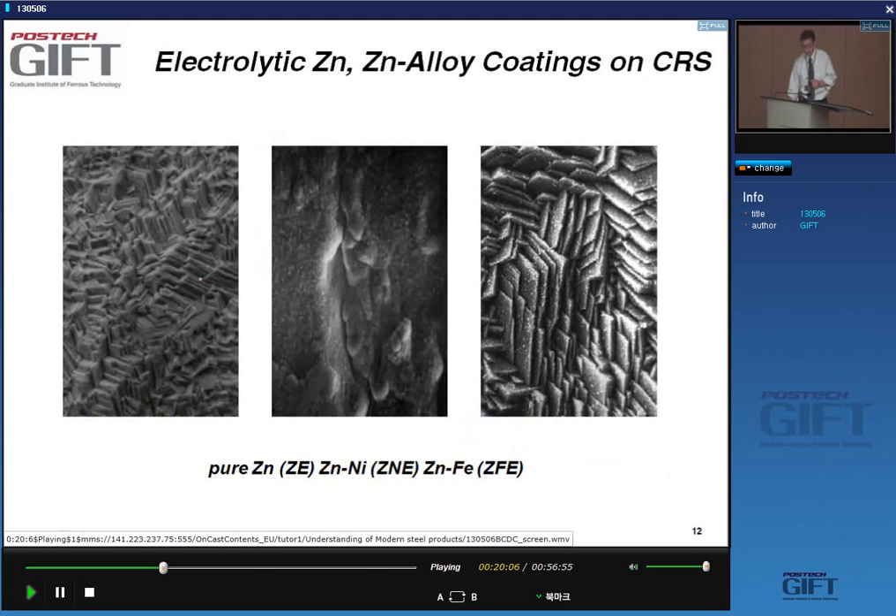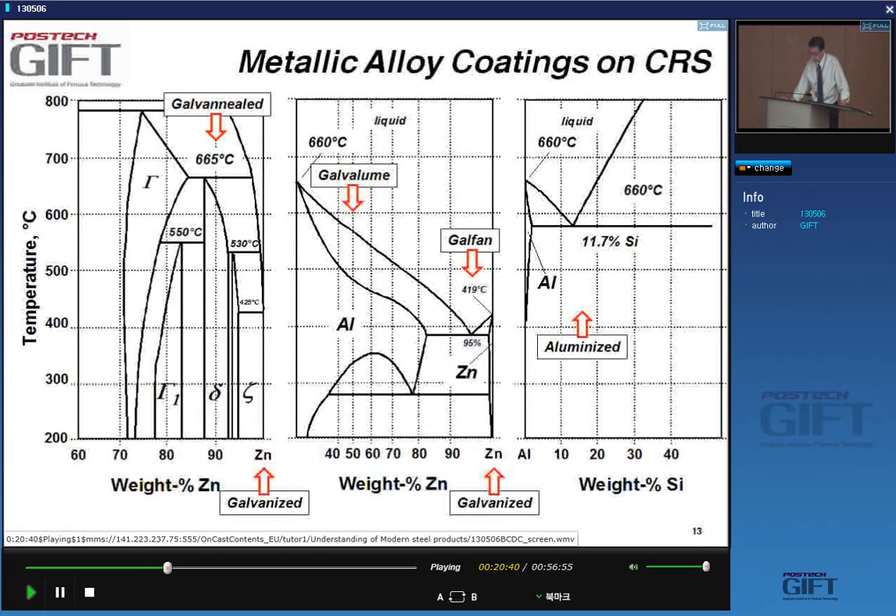There are different types of electrogalvanized coatings. The main ones are pure zinc, then zinc-nickel as the next most important, and also zinc-iron coatings — though with very limited supply. Their respective surface morphologies differ accordingly.